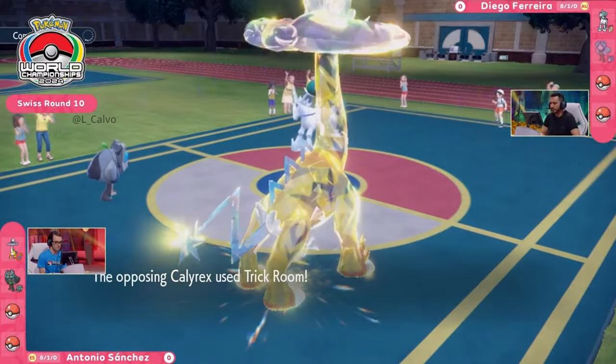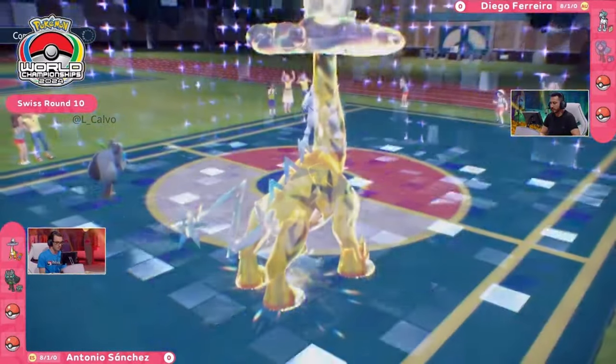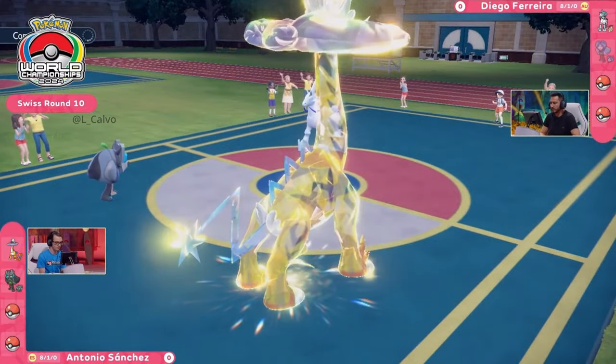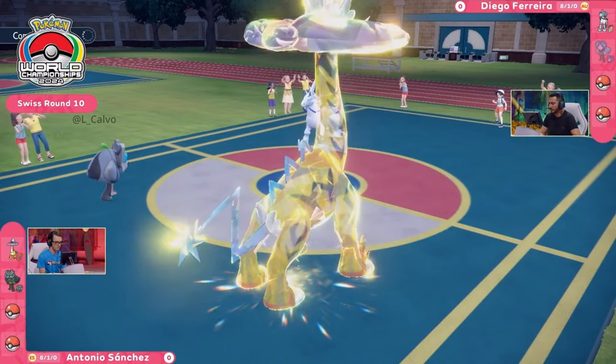That does so much damage. Ivy Cudgel coming through, getting the knockout. One Ogerpon into the other Cornerstone, saying 'I am the victor out of the two of us,' and allowing the Raging Bolt to get some good damage down onto that restricted on the opposing side.